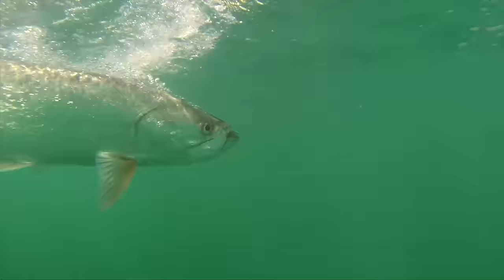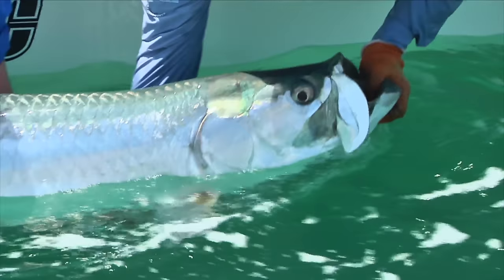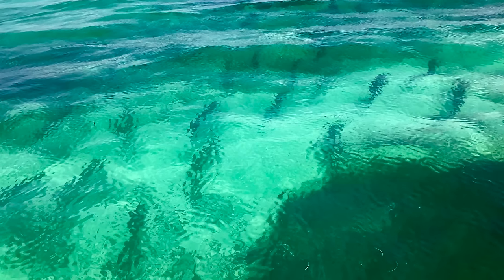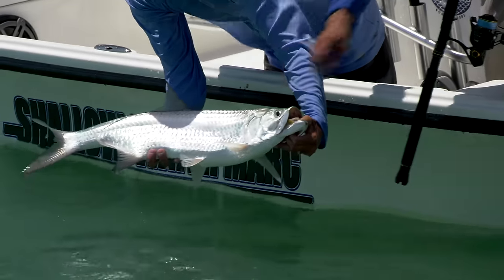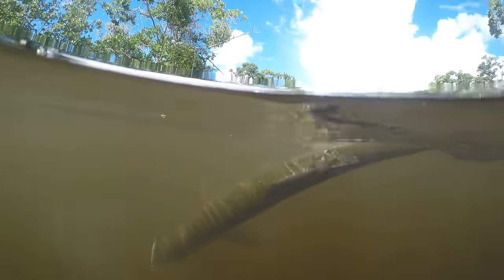The tarpon fishing here in the Keys really starts in March, due to the water temperature finally reaching that magic number. The season I'm referring to is the one in which your large migratory fish are coming down — fly fish for them swimming down the beach, oceanside. That will continue through June. After that time, we still have a good population of residential fish here in the Keys that live here. These are fish not large enough to migrate, and we'll continue to catch those fish until the water gets too cold for them to actively feed.